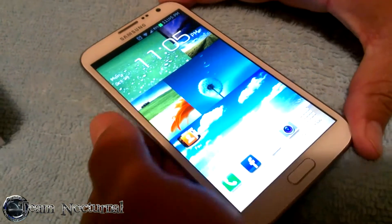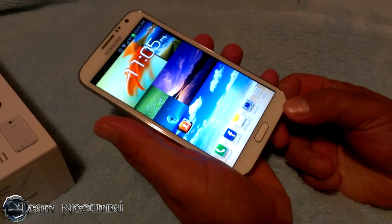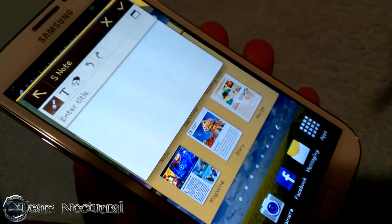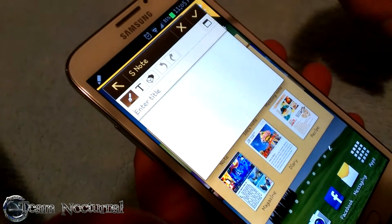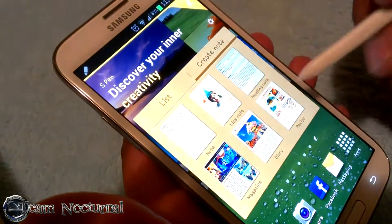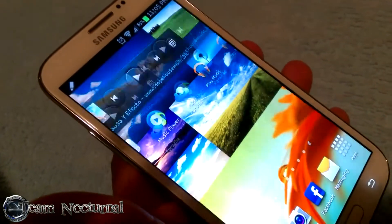Let me show you something with the S Pen. When you pull out the S Pen, it makes a noise telling you it's being removed, and it pops up a little menu. You've got S Note and an extra home page with stuff you can do with the S Pen.